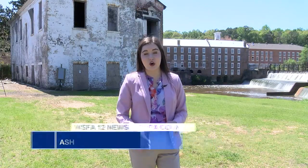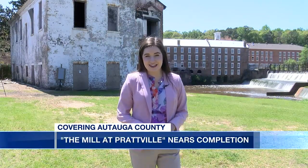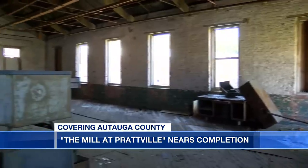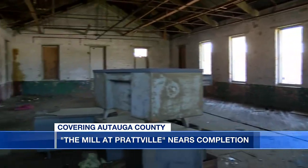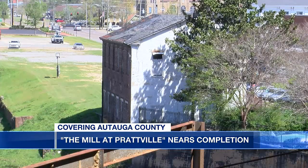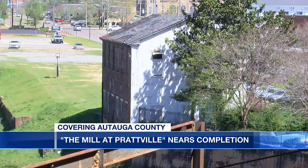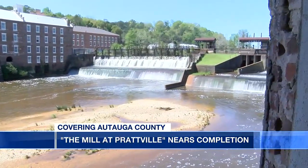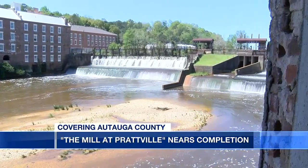The Mill at Prattville is not the only new project coming to downtown Prattville. Another one of the city's oldest buildings is getting a facelift. Behind me here is the Picker House, which overlooks Ontonga Creek and sits just across the street from those apartments. According to the historic Prattville Redevelopment Authority, they have just purchased this building and are looking for a developer to convert it into a brand new fine dining restaurant and bar.